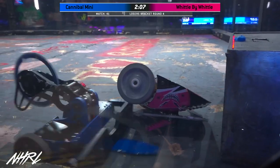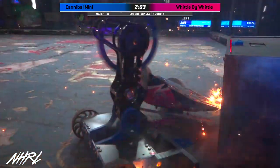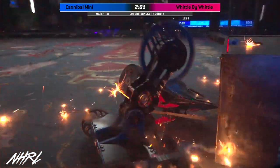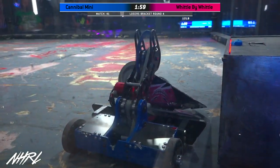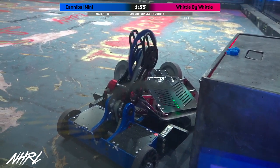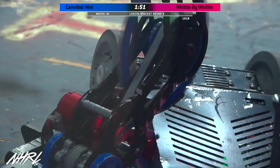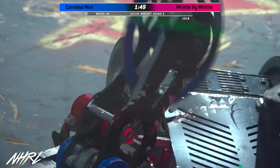They have gotten Cannibal Mini on their head several times in this fight already. Oh, here we go! Yes! Oh yeah! That's the biggest hit we've seen so far today. Pricey and Kaskis is bringing it to us, cutting into the bottom plate here on Cannibal Mini.